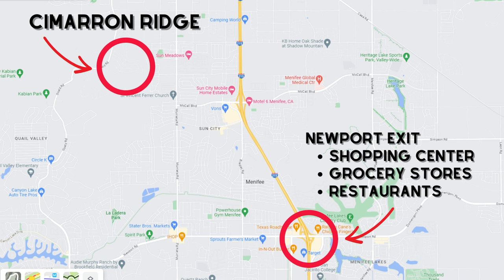That's where you'll find Target, Best Buy, Lowe's, and many many other restaurants and stores. Like always I'm going to get into the taxes, the HOA, the amenities, all of that after I go over the floor plans so stick around with me to the end.